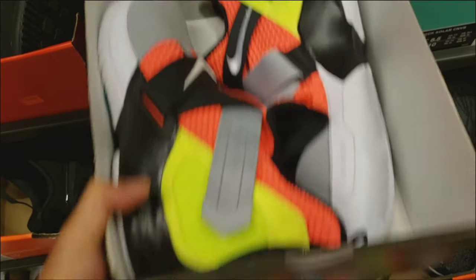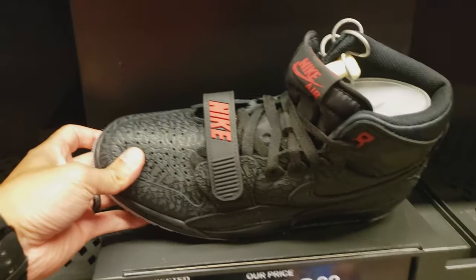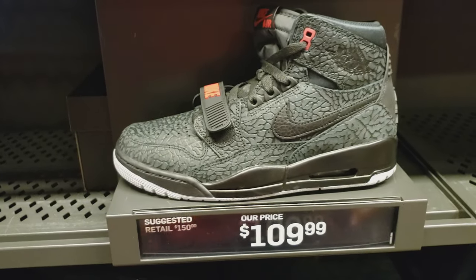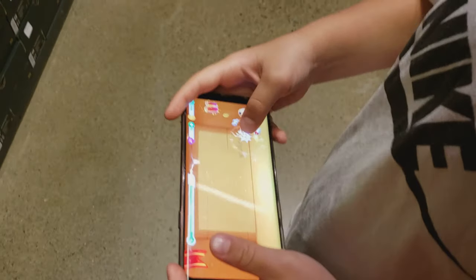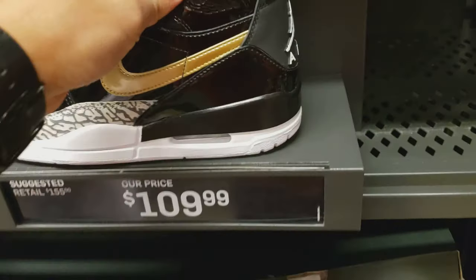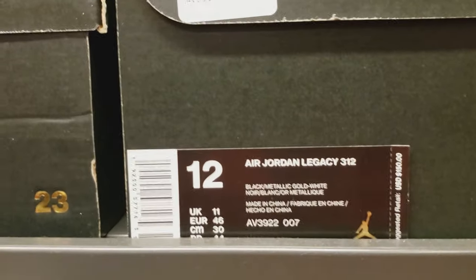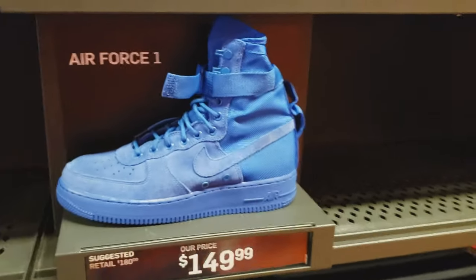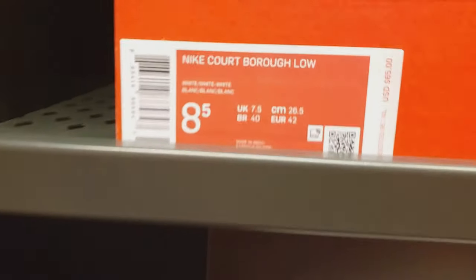Got a LeBron Soldier 12 here for $60 — yellow and orange. Wolf Grey Legacy 312 for $110. They also have this black and varsity red Legacy 312. Then there's like a black metallic gold patent leather one, also for $110. All these have pretty much a full run of sizes. This is an all-purple SF Air Force One for $130. Also got an all-blue one, but that one's $150. Nike Court Boro for $45.